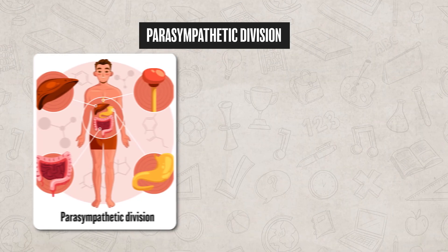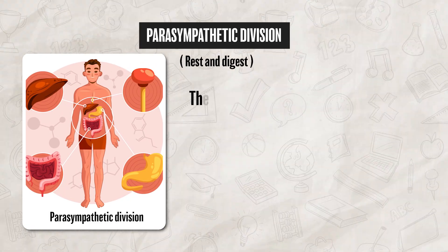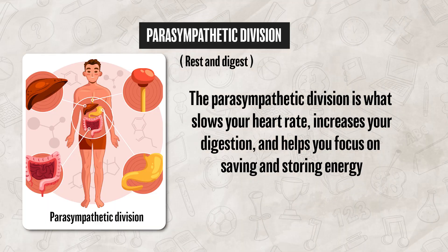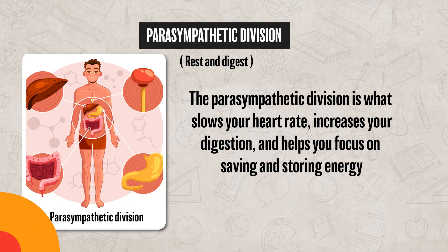The second division is the parasympathetic division, which is sometimes referred to as rest and digest. The parasympathetic division is what slows your heart rate, increases your digestion, and helps you focus on saving and storing energy.